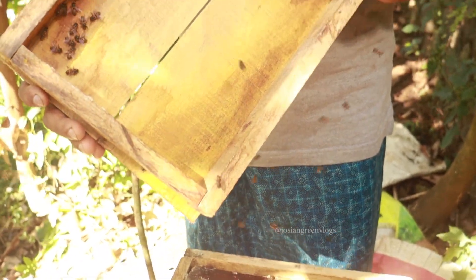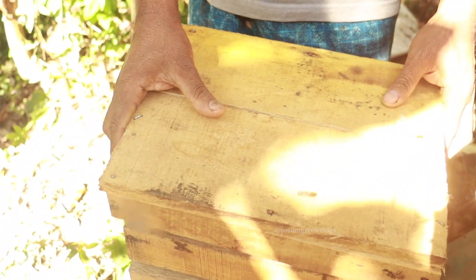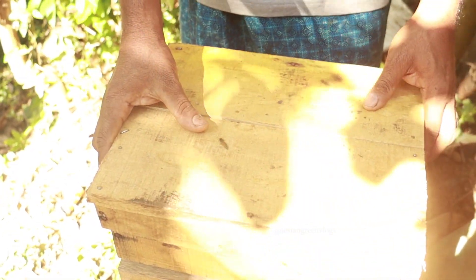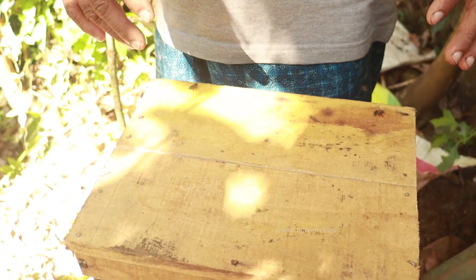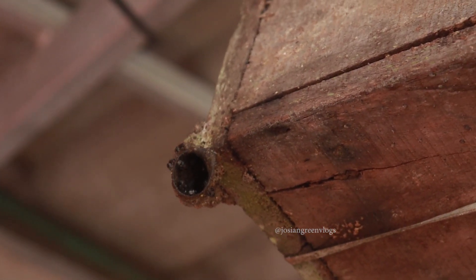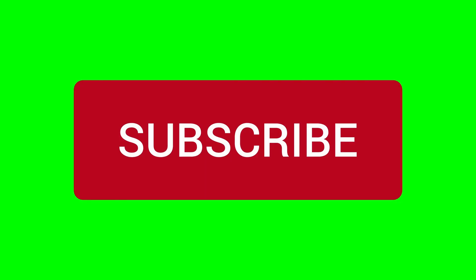The honey bees are looking for their upper lid, so I am going to put it back. This is the brood chamber. When the honey season comes, we will put another honey box — a honey chamber — in the upper back part, and we will extract the honey using a honey extractor. In the next video, I will show you how to divide the Indian honey bees, and I will also speak about stingless honey bees, a variety grown especially in Kerala. Thank you for watching.